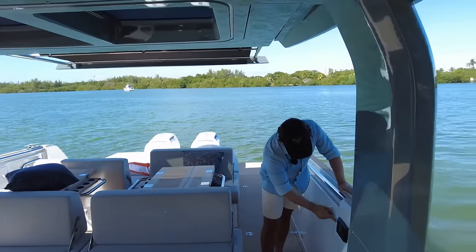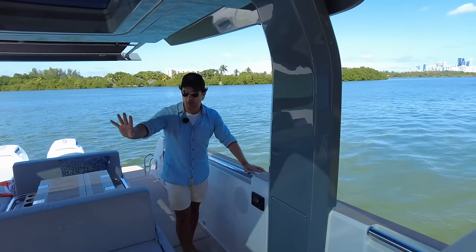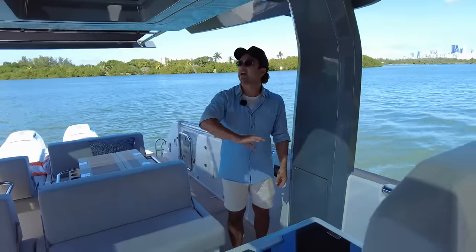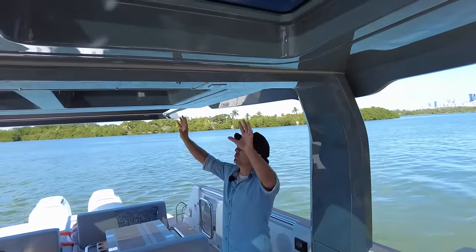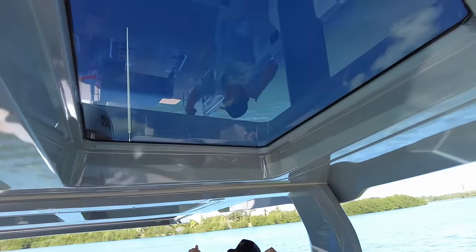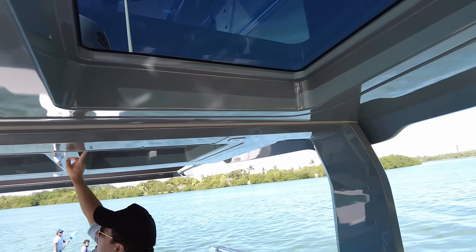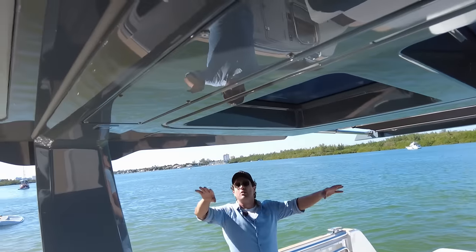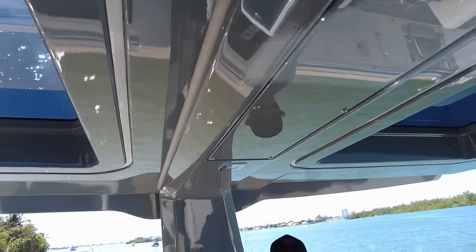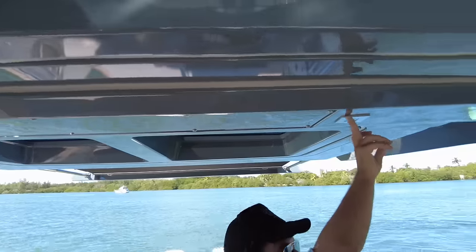We've got JL Audio speakers flush-mounted — high-quality speakers with subwoofers as you make your way forward. We have these beautiful tinted skylights knocking out the harshness of the sun and keeping the area comfortable. We also have mood lighting — hopefully you can see that on camera — which gives a nice ambience.